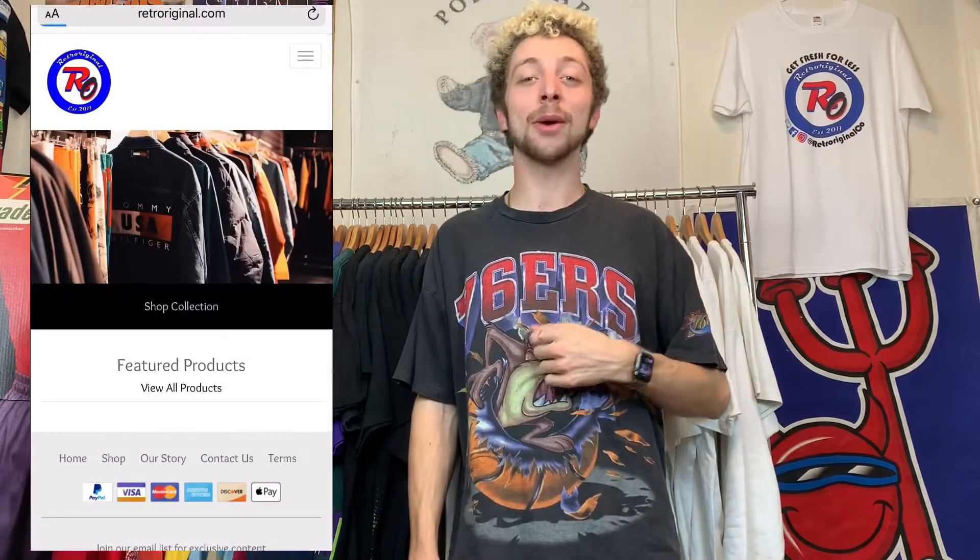Follow me if you don't already at Retro Original Co on Instagram — link in the description. I'm having giveaways at 9K and 10K so get on that before you miss out. If you liked anything in this video, too bad — it's mine, I'm not selling it, it's personal. But I do have a lot of other cool clothes for sale on my website, retrooriginal.com — link in the description. Go get yourself fresh for less. Like the video, comment, tell me you hate me or love me, subscribe. I'm Lucas Hill and you're not.